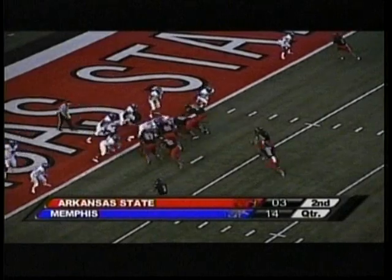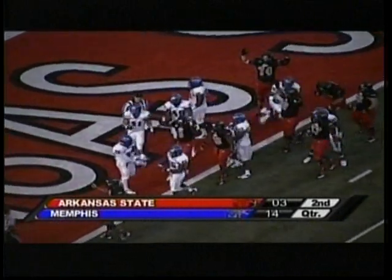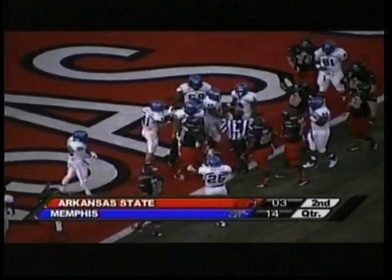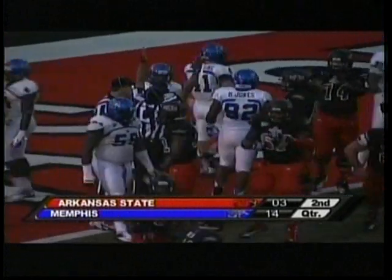That pitch back on the left, second and goal from the wall. Give it to Frankie this time. Did he get across? No signal yet — he had to have gotten across that goal line. He got hammered, but he got in. There it is. Touchdown, Arkansas State.